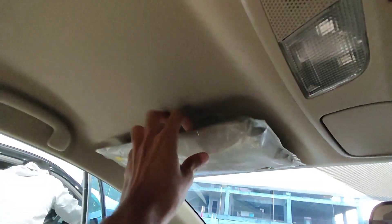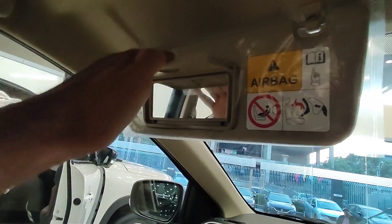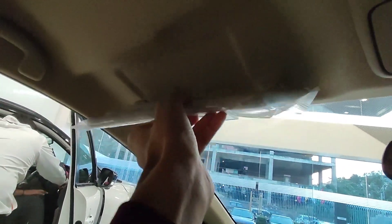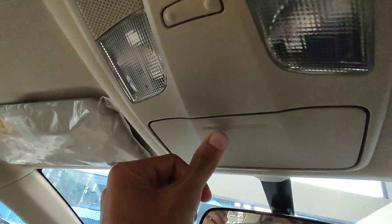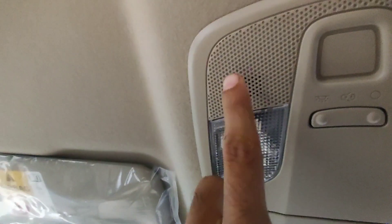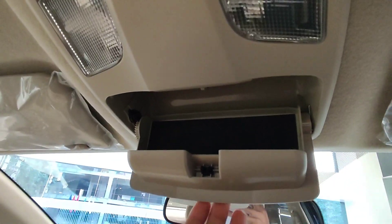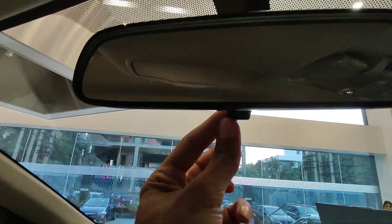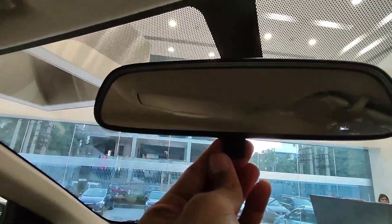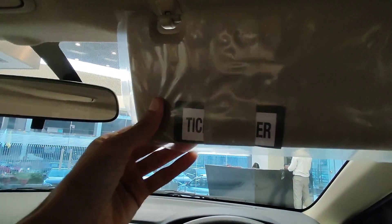The sun visor opens and you can open the vanity mirror with lights. In the back you can see two LED lights. There is a sunglass holder with a push-down mechanism. A ticket holder is also found. The driver side manual adjustment and sun visor are accessible.